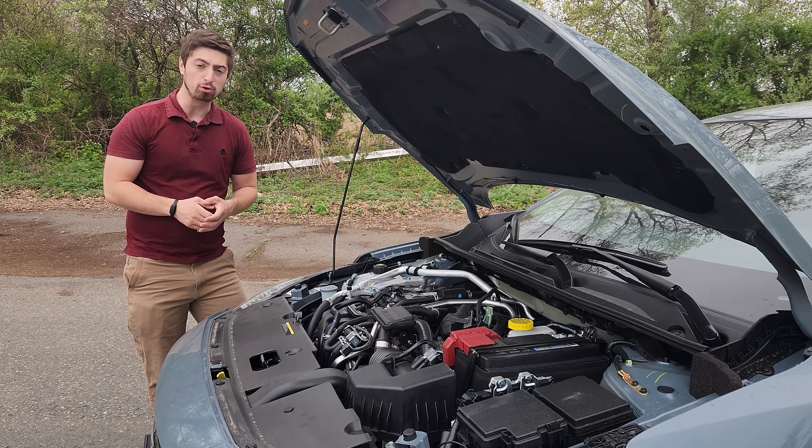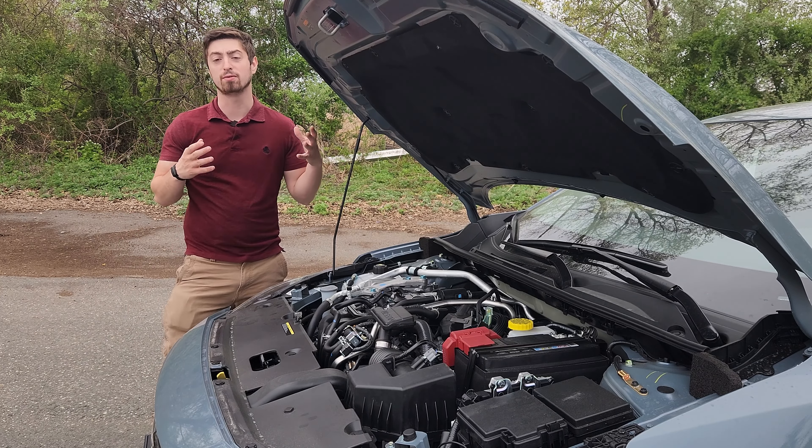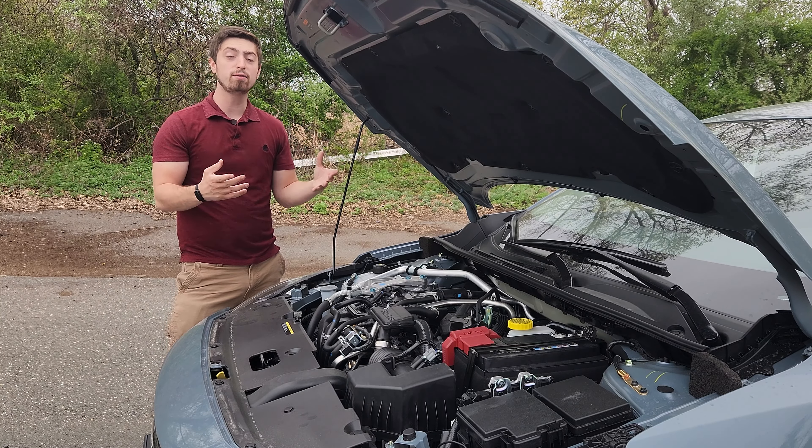Right next to me is the 2024 Nissan Sentra SV, and this is actually the middle level Nissan sedan. There's S, SV, and SR trims, and this is the SV trim — right smack dab in the middle of the Sentras. Then there's different models of the sedans: the Versa is the entry level, the Sentra right here, and the Altima is the higher end one. So this is the middle trim and the middle model of all Nissan sedans.